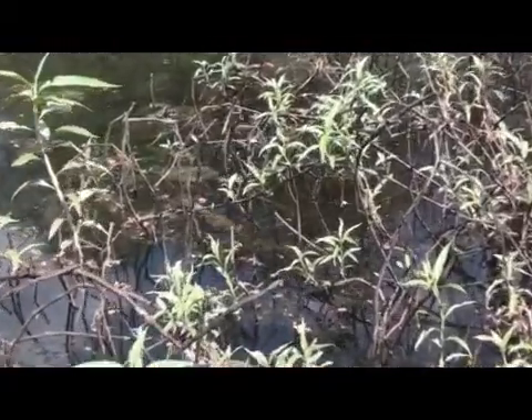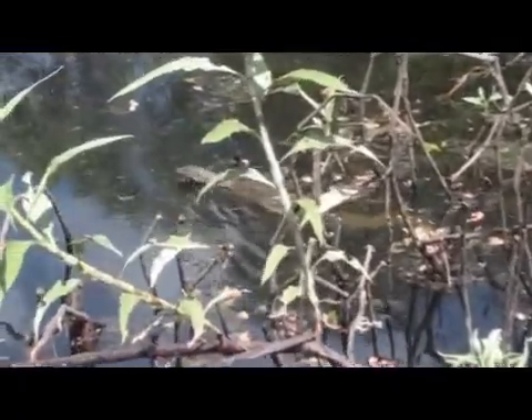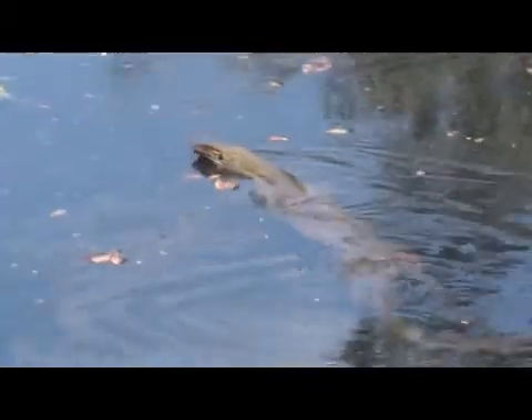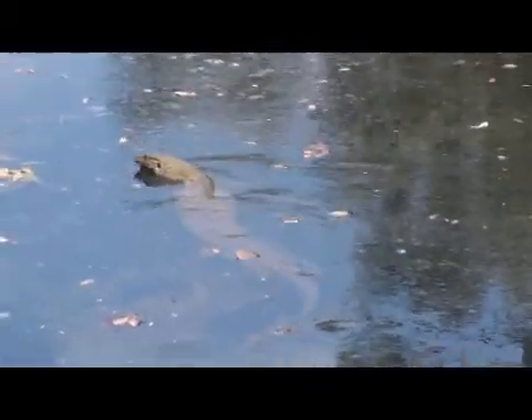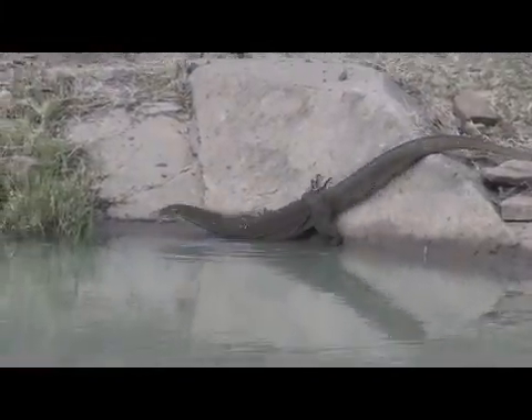The Mertens water monitor, Varanus mertensii, also inhabits the wet areas. This slightly bigger and more robust monitor is far more easier to find than mitchellae, as it's a bit less fussy about its habitat. It can be found in sparsely vegetated wetlands, large and small rivers, and along irrigation canals around Kununara in huge numbers.